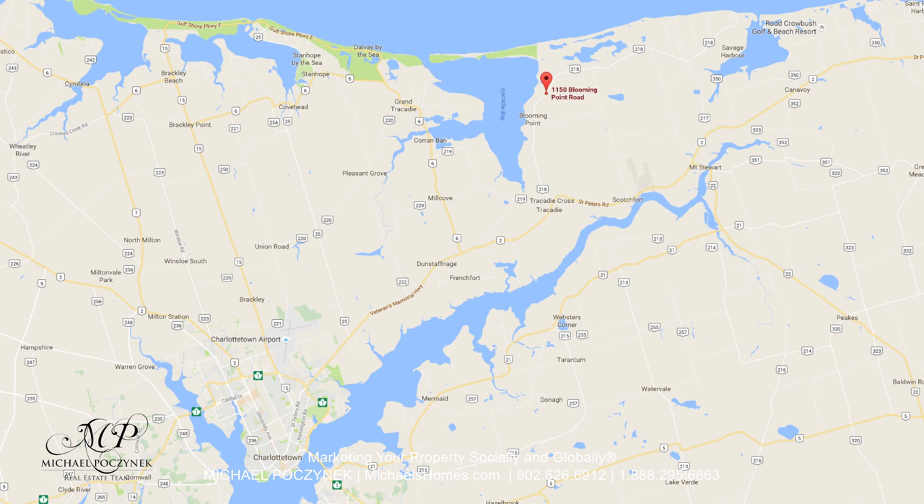Today we're looking at a brand new listing located at 1150 Blooming Point Road in Blooming Point, Prince Edward Island, Canada. It includes 71 acres of land and three buildings including a house. So let's go take a look.